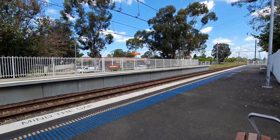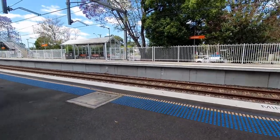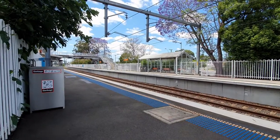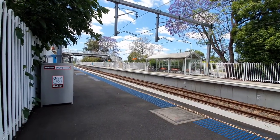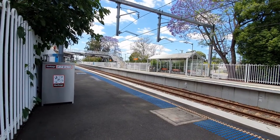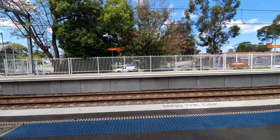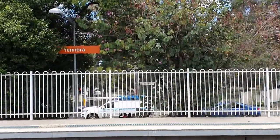Yennora station was originally financed by a Mrs. Susan McCready of Flynnwood, a local estate in Guildford. She thought a station in this area would open it up. Susan McCready was the wife of the local mayor and parliamentarian in the late 1890s.